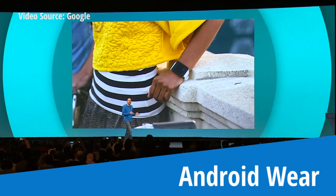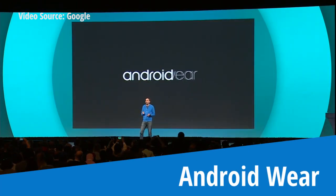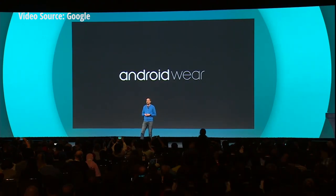That's why we're building Android Wear as our platform for wearables based on Android. When you swipe away a notification on the watch, it disappears from the phone, as Jeff is showing now.